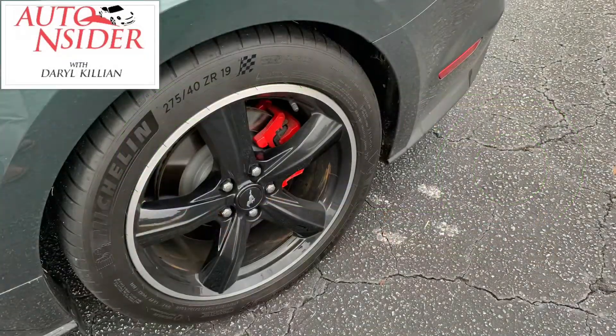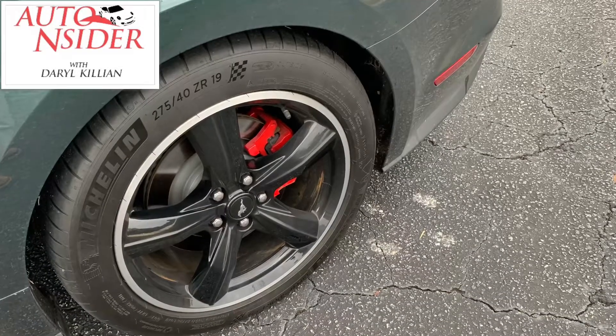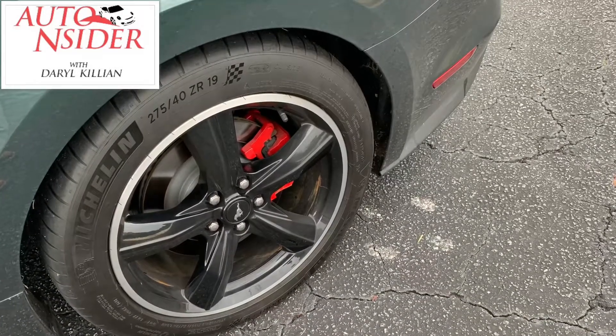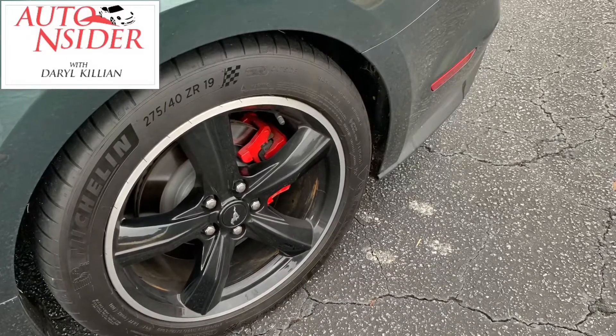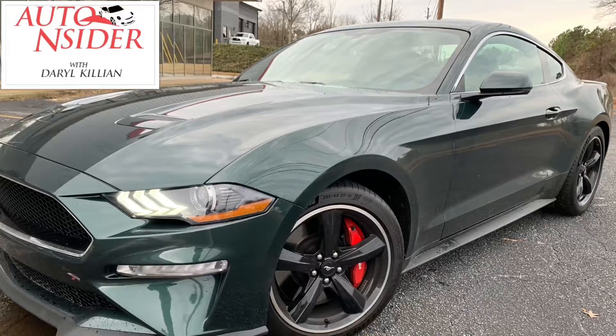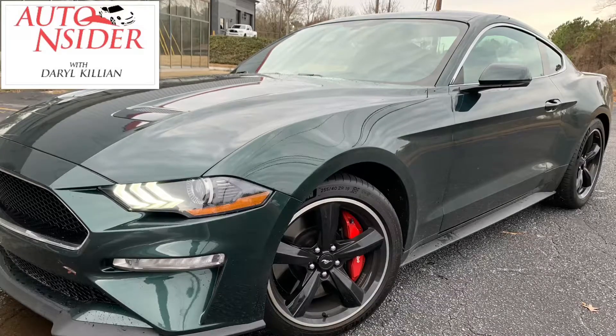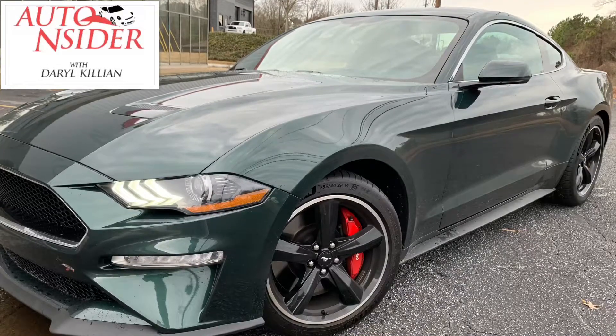It came equipped with Michelin Sport Pilot tires — I hear they're really sticky. We had nothing but rain the whole week I had this car, so I didn't get a chance to get a full experience of how sticky these tires are. You'll notice here, different than the other Mustangs you see now — lower front fascia, wider splitter.